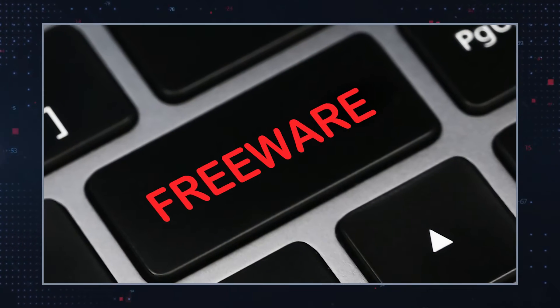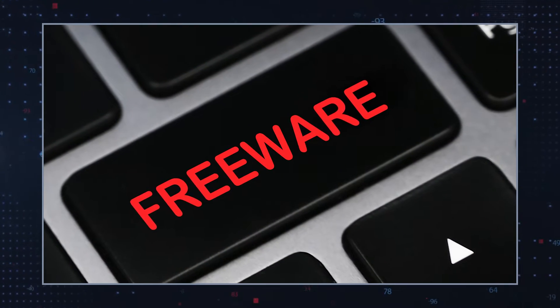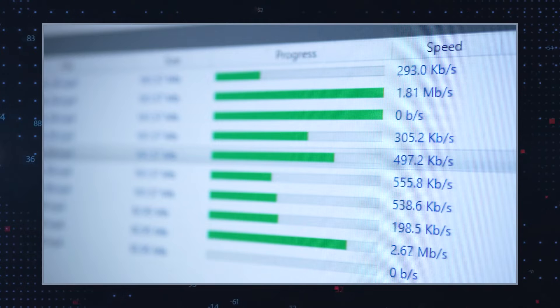BlackBit Ransomware is thought to be a variant of the infamous Loki Locker Ransomware, based on several striking similarities between the two malware variants. If you habitually download freeware or pirated apps distributed via torrent or crack software sites, you may inadvertently install this threat.